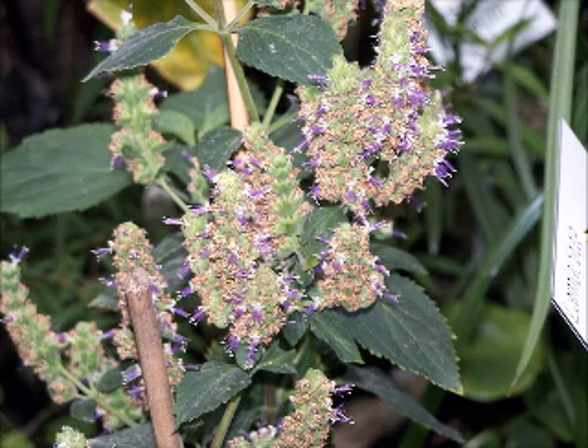The plant is native to tropical regions of Asia, and is now extensively cultivated in China, Indonesia, India, Malaysia, Mauritius, Taiwan, the Philippines, Thailand, and Vietnam.